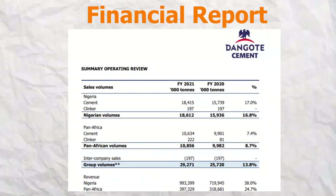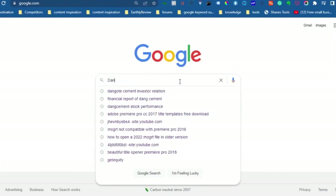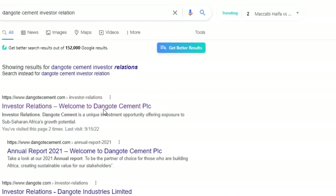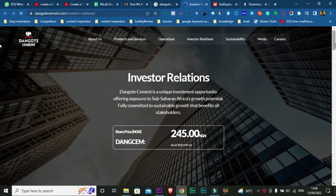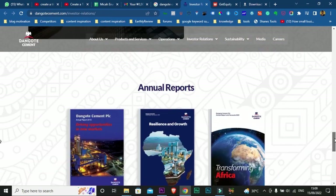The second thing to look out for is the financial report — this is one of the most important pieces of research you need to undertake before buying any stock. Many Nigerians don't know this, but you can actually find the financial report of most companies listed on the Nigerian stock exchange by simply typing the company name into Google and adding the keyword 'investor relations.' You'll find pages where you can download their financial reports and see if the company is in a good financial situation before purchasing their stock.